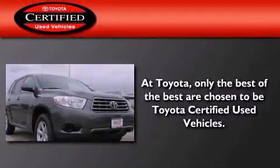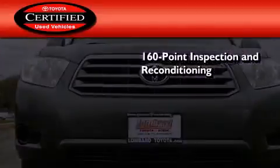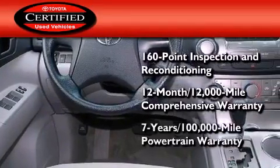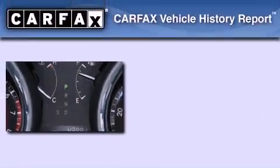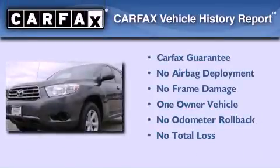Toyota's certification includes a 160-point inspection and an extensive reconditioning process, plus a 3-month, 3,000-mile comprehensive warranty, and a 7-year, 100,000-mile powertrain warranty. This crossover has had only one owner, and it qualifies for the Carfax buyback guarantee.